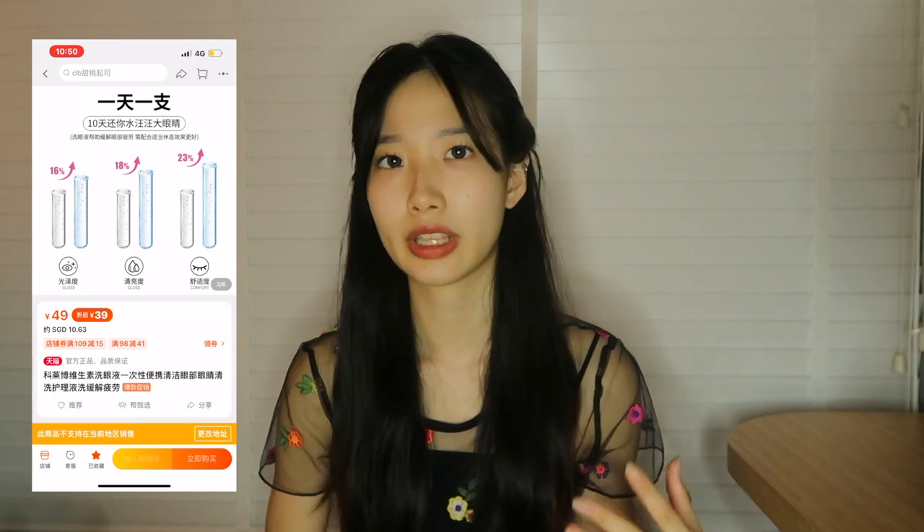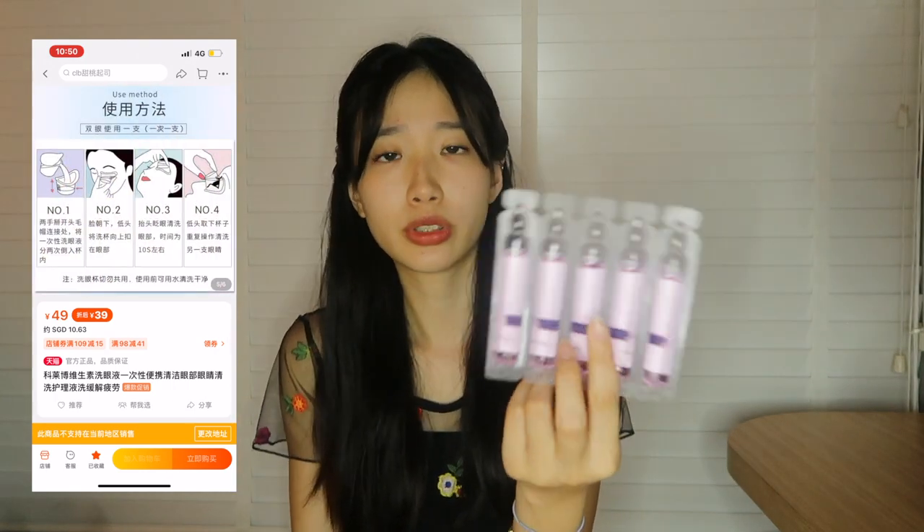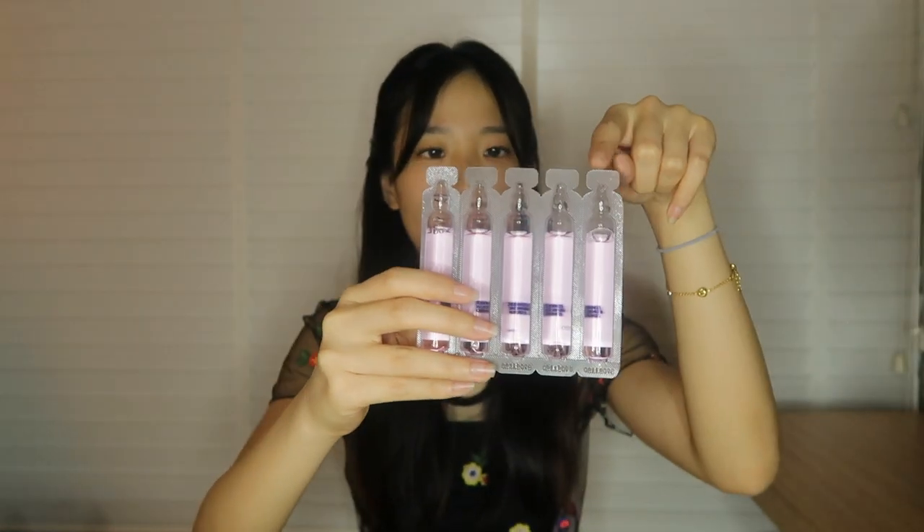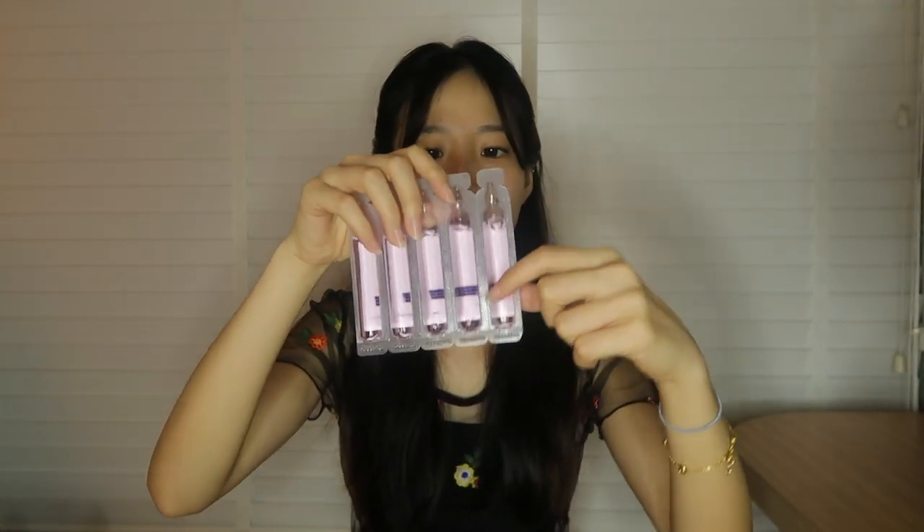I'm going to talk about the daily eye wash first. My eyes have been really irritated and dry recently, so I decided to get an eye wash. I haven't tried this yet, but I saw on Xiaohongshu a comparison of four brands and this one seemed to be the best. There are 10 pieces in total, each containing 10ml of solution. They also come with an eye cup so you can put the solution in and wash your eyes — it's very flexible and should fit my eye.